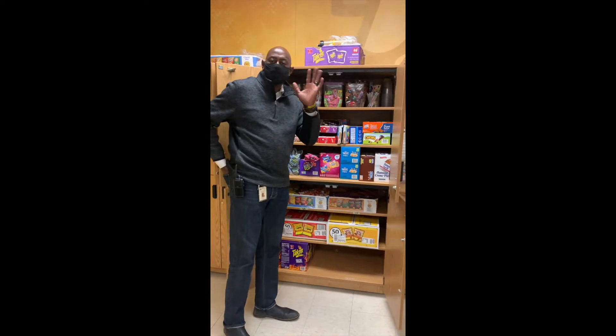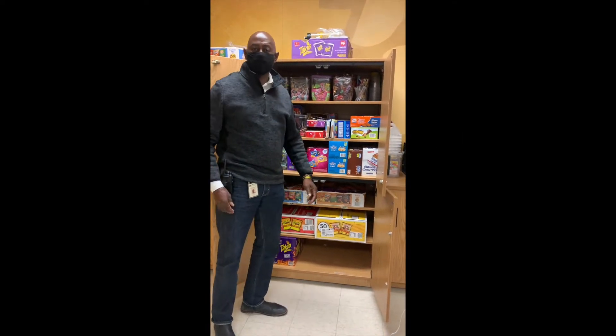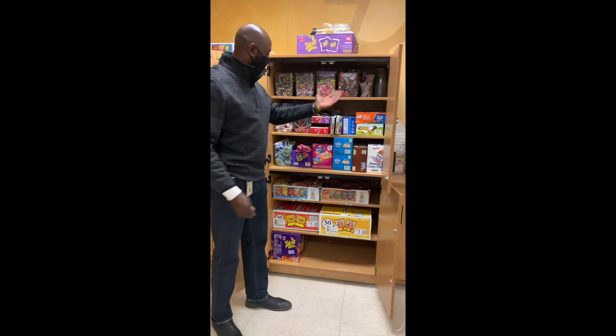If I were a thundercloud I'd... Okay guys, I am here with Mr. Smith and we have just fully stocked the PBIS Viking Vault for you.